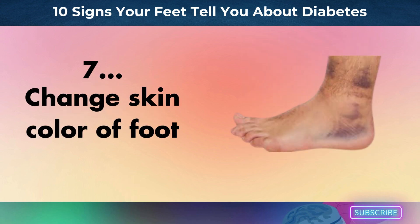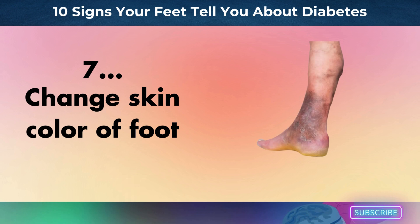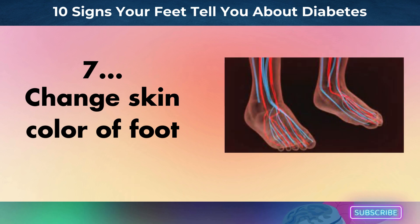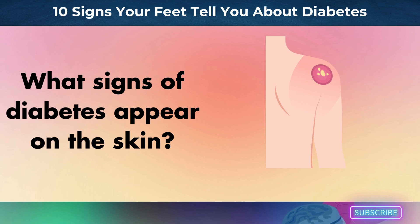Number 7: change in skin color of foot. Changes in the skin tone of your feet, such as pale, blue, or reddish hues, are a serious indicator of potential problems from diabetes, because high blood sugar levels can harm your blood vessels over time. Poor circulation, which is frequent in diabetes, is the source of these alterations. These noticeable hue shifts reduce your skin's ability to absorb oxygen and nutrients. For instance, redness may suggest inflammation or illness, while a bluish tinge may suggest that your feet aren't getting enough oxygen. Your vascular health can be inferred from these color variations.